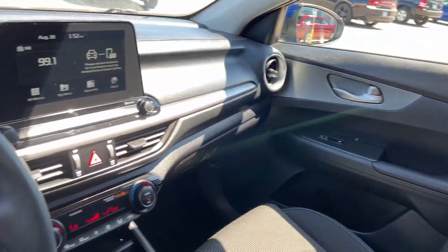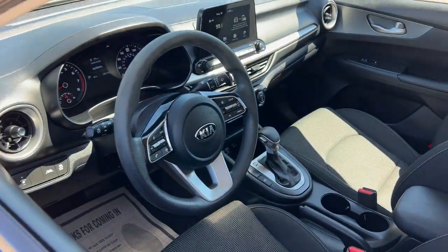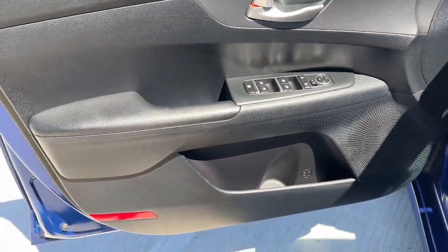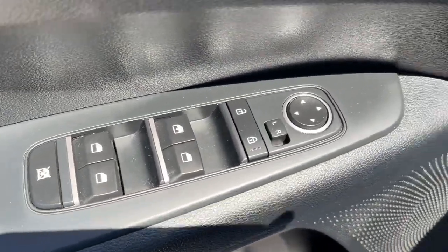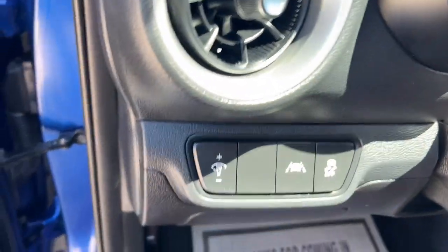The following are some of this vehicle's highlighted options: keyless entry, four-cylinder engine, lane-keeping assist, backup camera, iPod and MP3 input, dual-zone AC, alarm, aluminum wheels, Bluetooth, and electronic stability control.